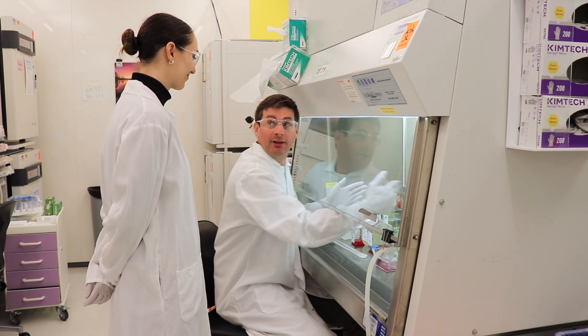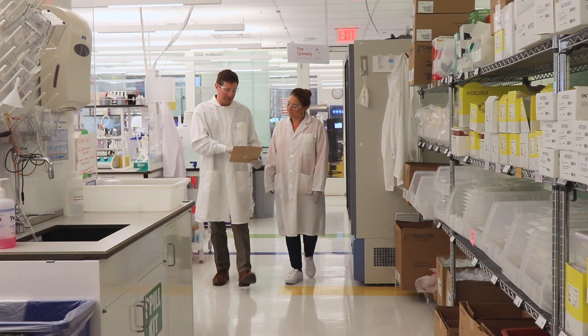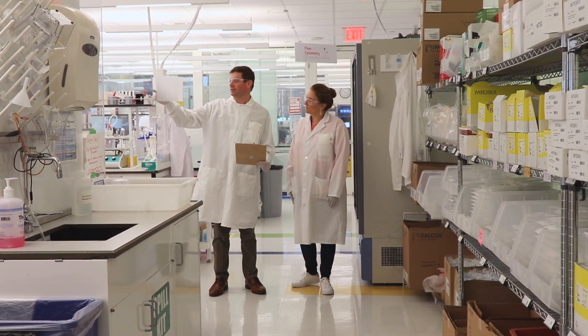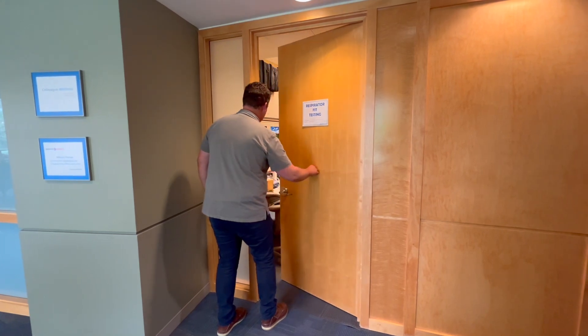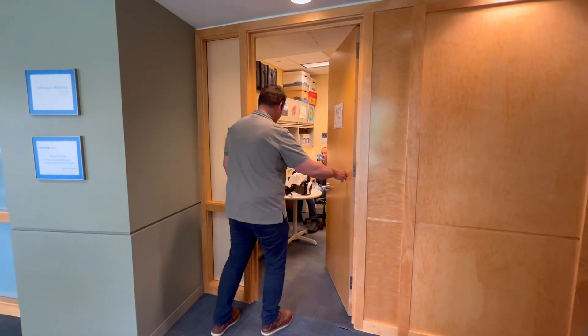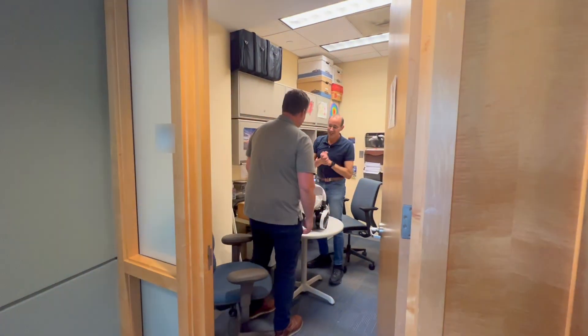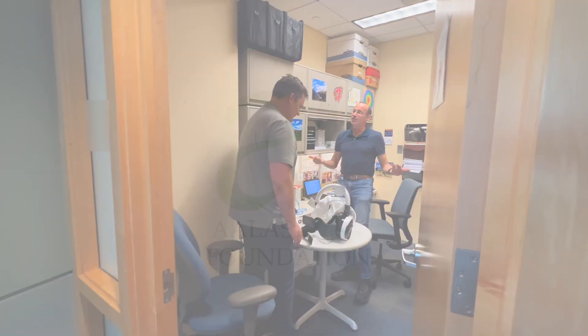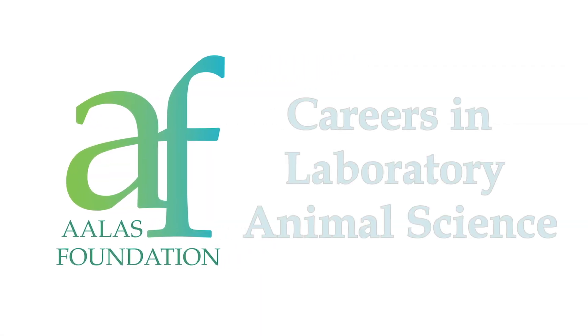EHS specialists play an important role in laboratory animal science. They assess risks in the workplace, come up with solutions to minimize or eliminate those risks, and reevaluate the safety program on a regular basis. With the help of these individuals, everyone can complete their work in a way that's safe for the people involved and the environment. This is simply one of many career paths offered in the laboratory animal sciences — to explore other career paths, check out the remaining videos in this series.